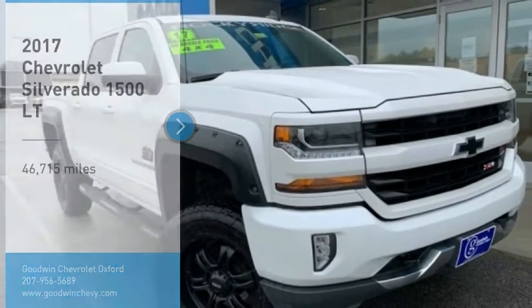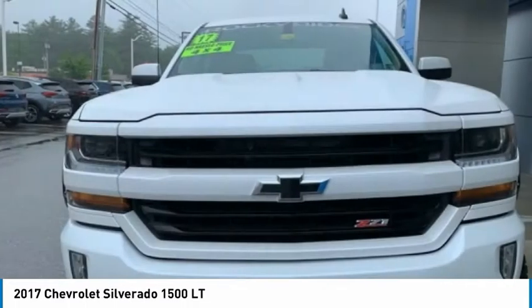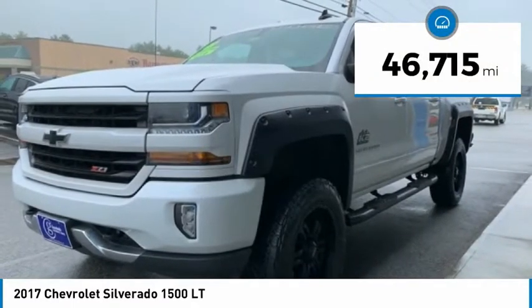Come test drive the 2017 Silverado 1500. The Chevy Silverado 1500 has the lowest cost of ownership of any full-size pickup. This vehicle has less than 50,000 miles.